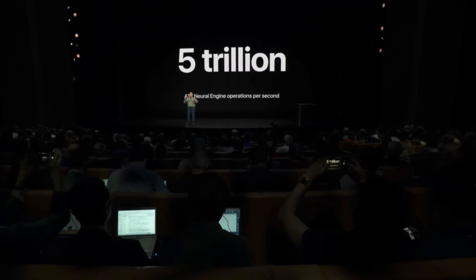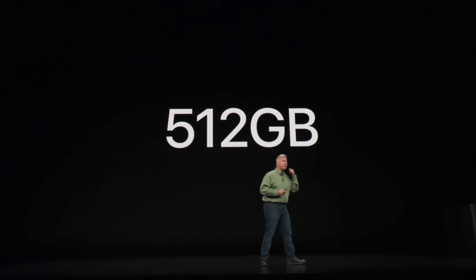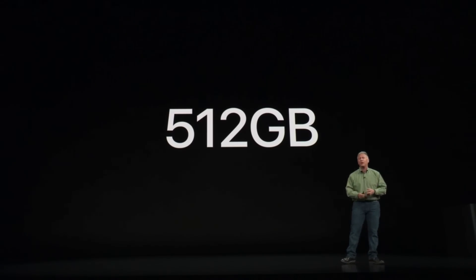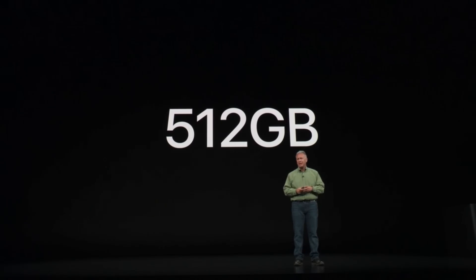The A12 Bionic is a complete system on a chip — there's memory controllers, storage controllers. The Apple-designed storage controller in the A12 Bionic can now address twice as much internal storage as previously, so now you can have up to 512 gigabytes of internal storage. That's a half a terabyte on your iPhone in your pocket — enough for over 200,000 photos stored on your iPhone.